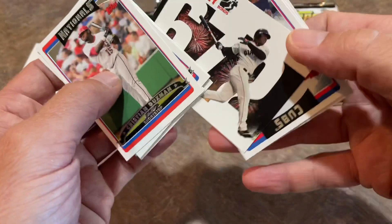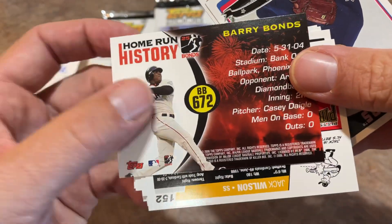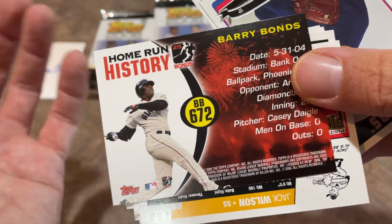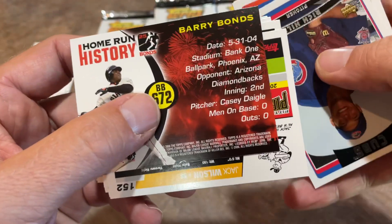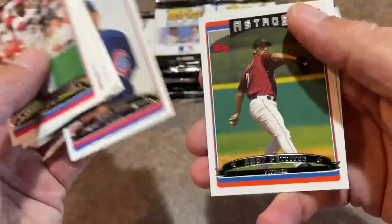There's Barry Bonds' Home Run History card number 2. Barry Bonds, home run number 672, off of Casey Dago — kind of a cool thing. There's a Rich Hill rookie card; he's actually still around. Andy Pettitte. And we have an error card right here — it says Pete McCannon, but that's Lloyd McLennan. That's not Pete McCannon.